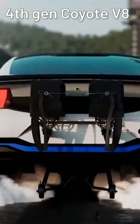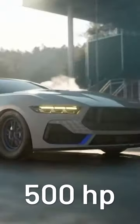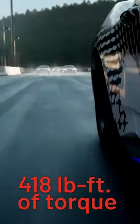We know it will have a 4th Gen Coyote V8 engine — about 500 horsepower and 418 pound-feet of torque.